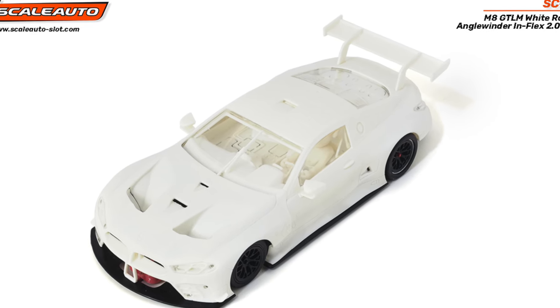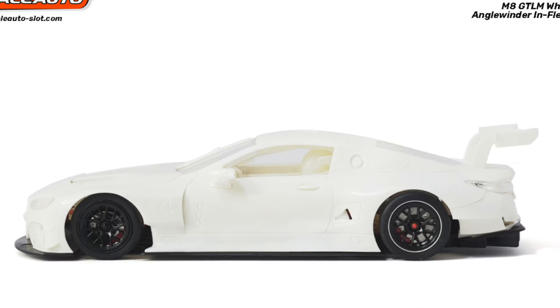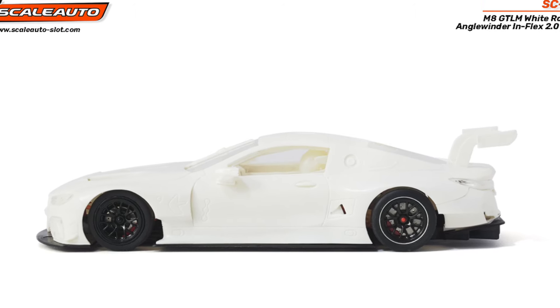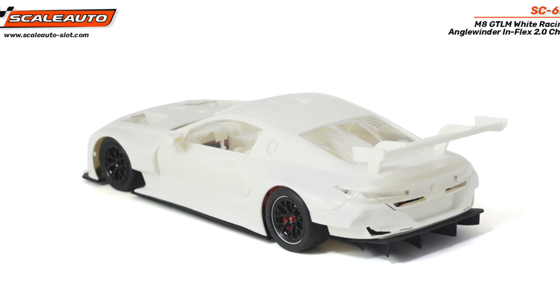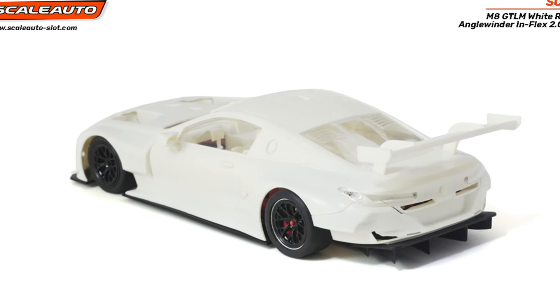The other imminent arrival is the new mold of the BMW M8, which we showed you a few days ago in the news segment. The car apparently is much closer than expected, so everything points to it being in stores within a few days.